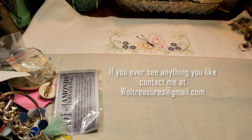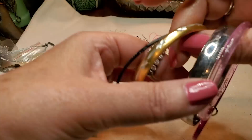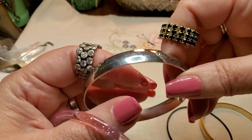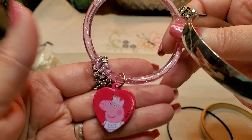We've got some bangles. We have a black aluminum bangle, and this feels like aluminum too. And then a silver bangle. And this is a little kid's bangle — look, Peppa! I'm giving that to my granddaughter, she loves Peppa. Put that over there.